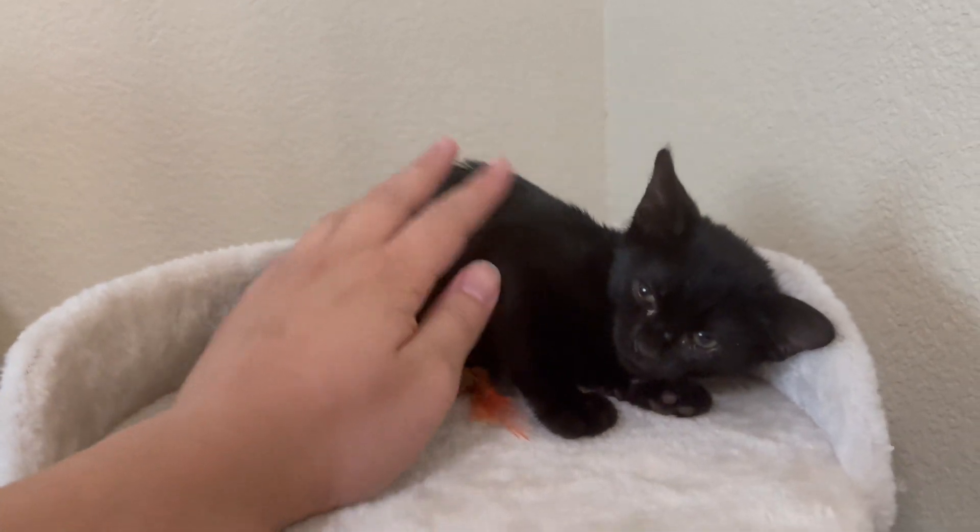So yeah, this is day one. I believe she is like five to six weeks old, I'm not quite sure, but she is a girl.